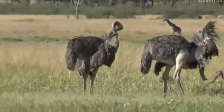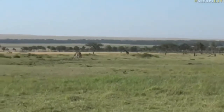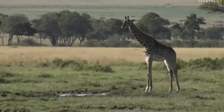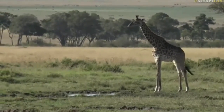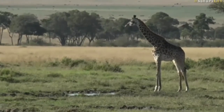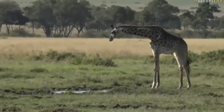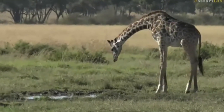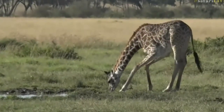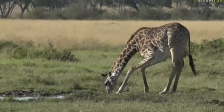If we pan across here, we've got a giraffe drinking at that pan. It's quite rare to see giraffe drink in the open, which gives us an insight into how they cope with the fact that their head is so far away from the ground. It's not easy for a giraffe to do what they're doing - have a look, their legs are splayed out in that very typical uncomfortable drinking posture.